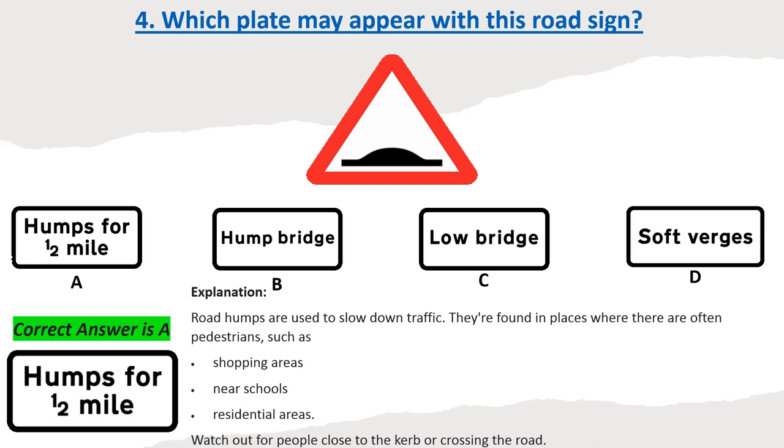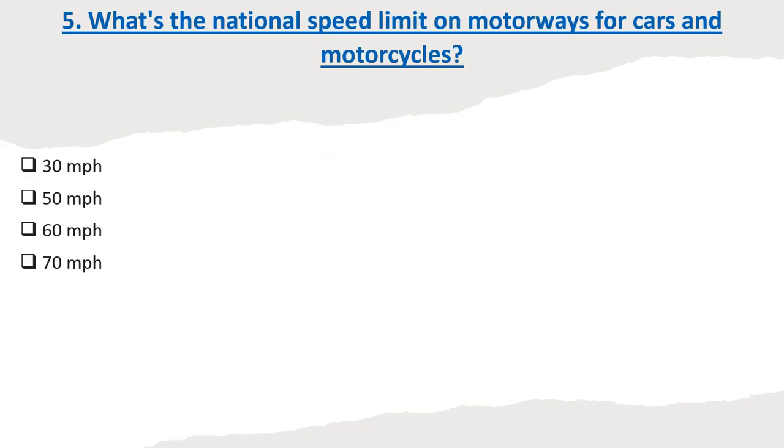Road humps are found in places where there are often pedestrians, such as shopping areas, near schools, and residential areas. Watch out for people close to the curb or crossing the road.